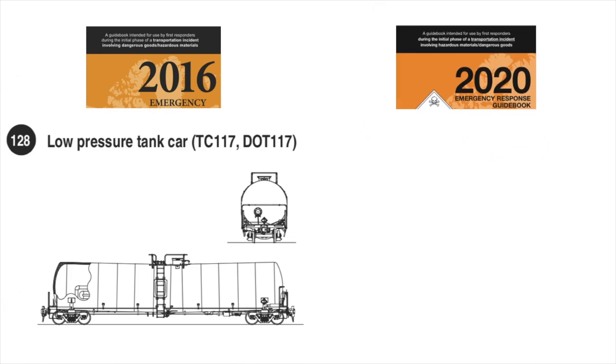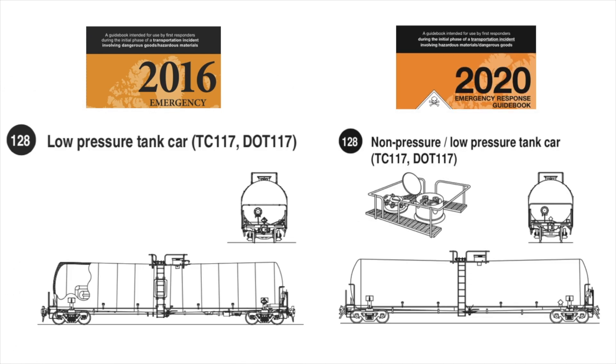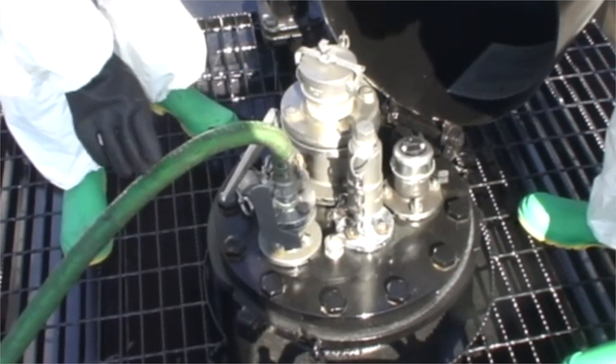The illustrations for rail tank car and road trailer identification charts have been improved so that first responders can more easily identify low pressure from high pressure and the possible hazards associated with each.